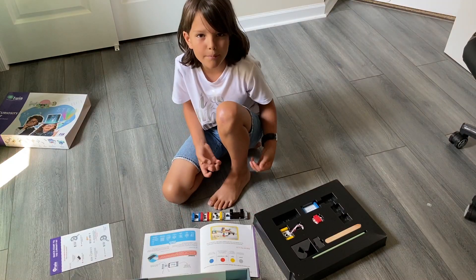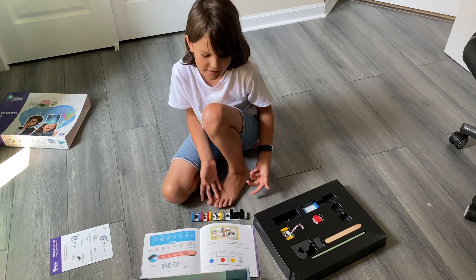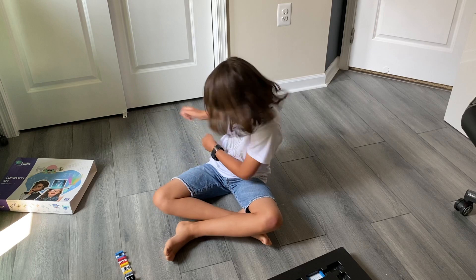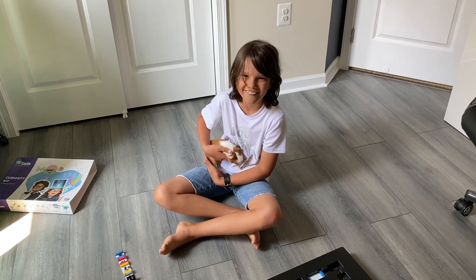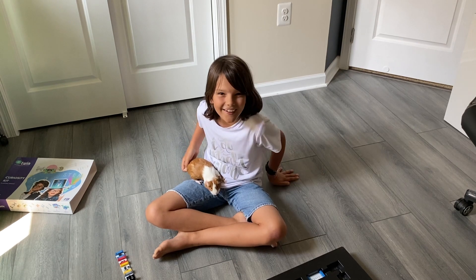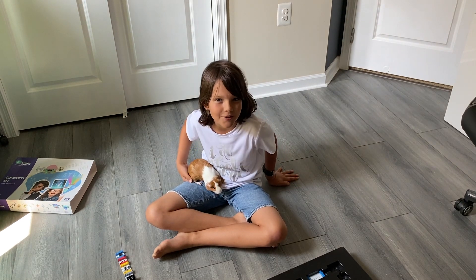There are many cool tutorials and projects in this guide, but here's the one I want to build. And you know who's going to help me? My little furry friend — it's a guinea pig and she's three months old. And with her help, I'm going to show you how to build a smart security system.